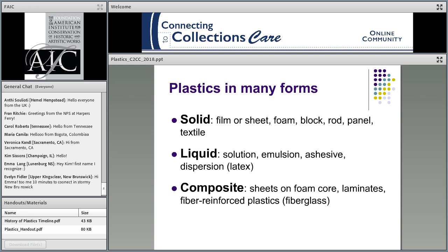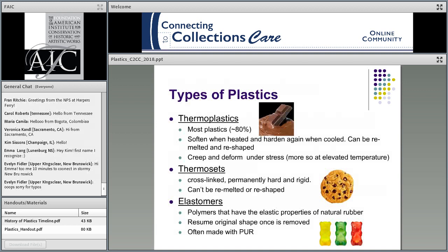Plastics come in many forms. Once you start thinking about it, you realize how diverse this group can be. You can have solid plastics like foam blocks and sheets, even textiles. You can have liquids as plastic — emulsions and adhesives — and composite forms as well. When you start thinking about your collections or your daily life, you really realize plastics are everywhere.